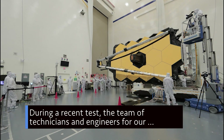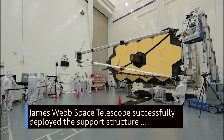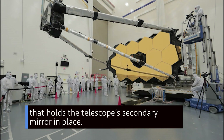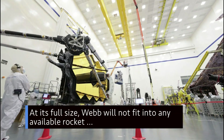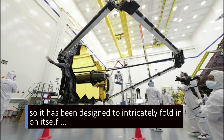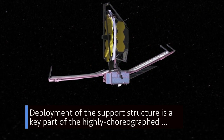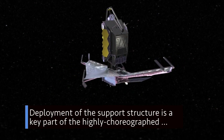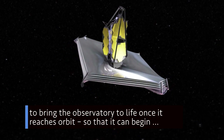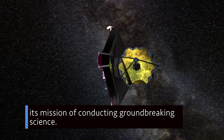During a recent test, the team of technicians and engineers for our James Webb Space Telescope successfully deployed the support structure that holds the telescope's secondary mirror in place. At its full size, Webb will not fit into any available rocket, so it has been designed to intricately fold in on itself to create a smaller footprint for launch. Deployment of the support structure is a key part of the highly choreographed series of deployments, extensions and movements required to bring the observatory to life once it reaches orbit so that it can begin its mission of conducting groundbreaking science.